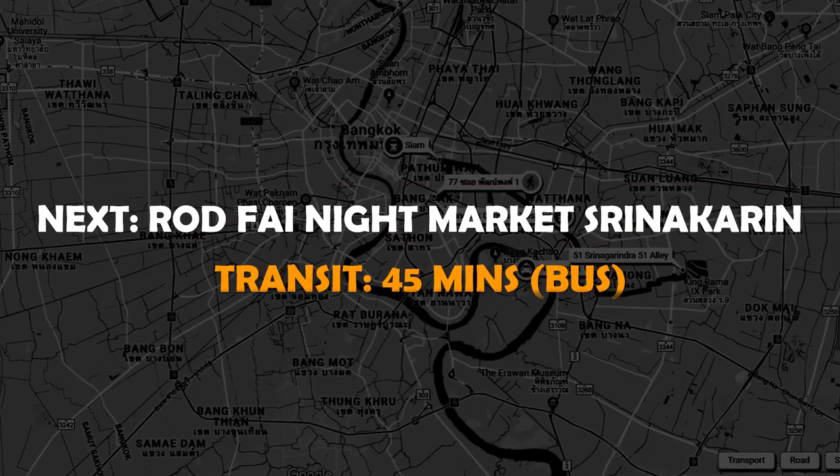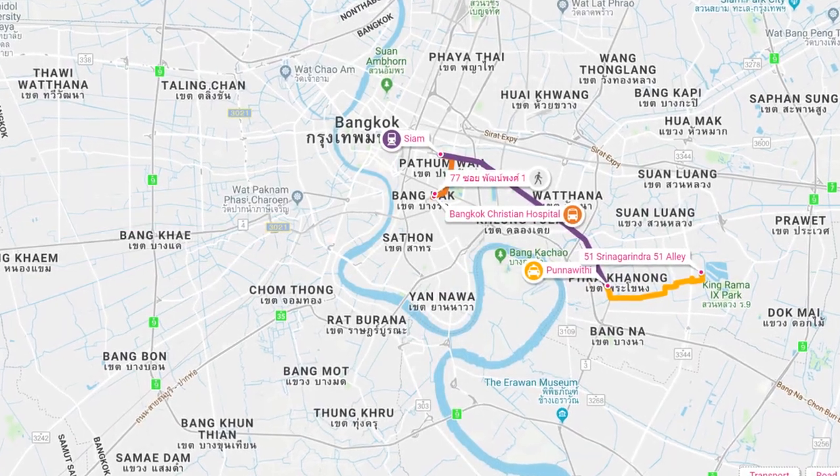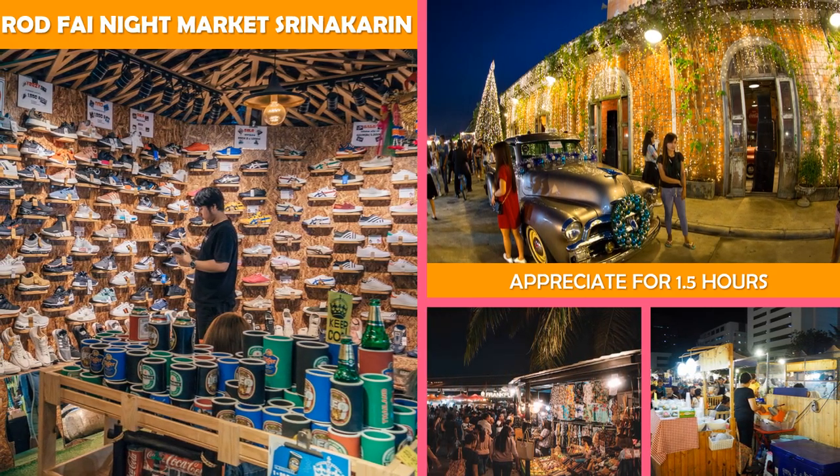Next stop, Rod Fai Night Market Srinakarin — a bustling outdoor night market specializing in antiques and vintage memorabilia, plus bars and eateries.